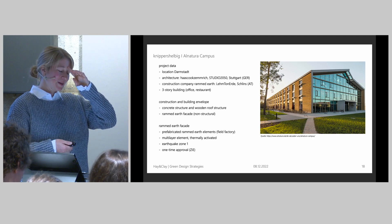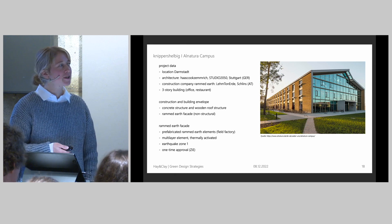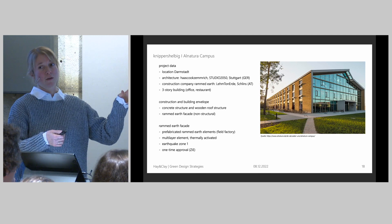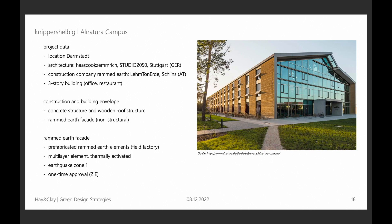What's very interesting is not the building structure itself — that's a skeleton concrete structure — but the facade system. We have an outside facade made out of rammed earth, as you can see on the right picture. These are prefabricated elements produced in a field factory directly on site. And what is also very important for that location, we need to consider earthquake or seismic forces. Because we didn't fulfill the requirements of those rules, we had to go through the one-time approval process.